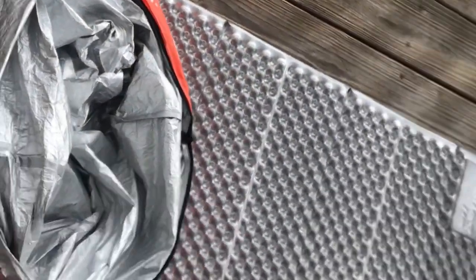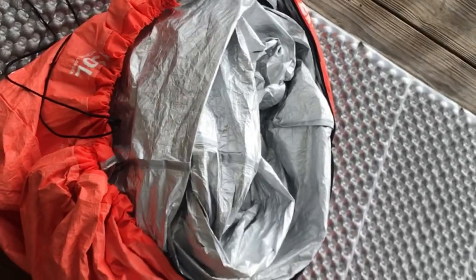I'm out here on my front porch on a very chilly morning. I have the SOL Escape bivy, and I'm going to test it with a digital thermometer to see what temperature readings I get inside versus outside.